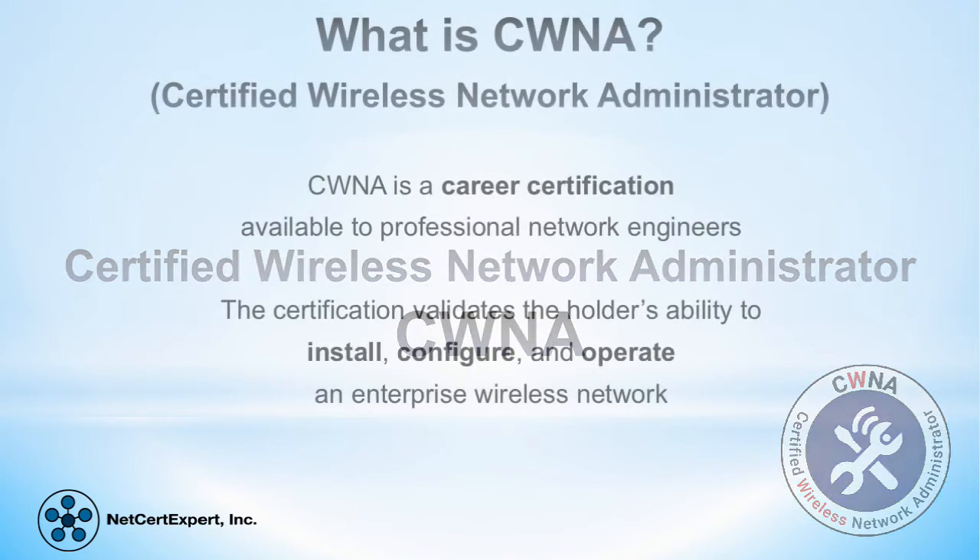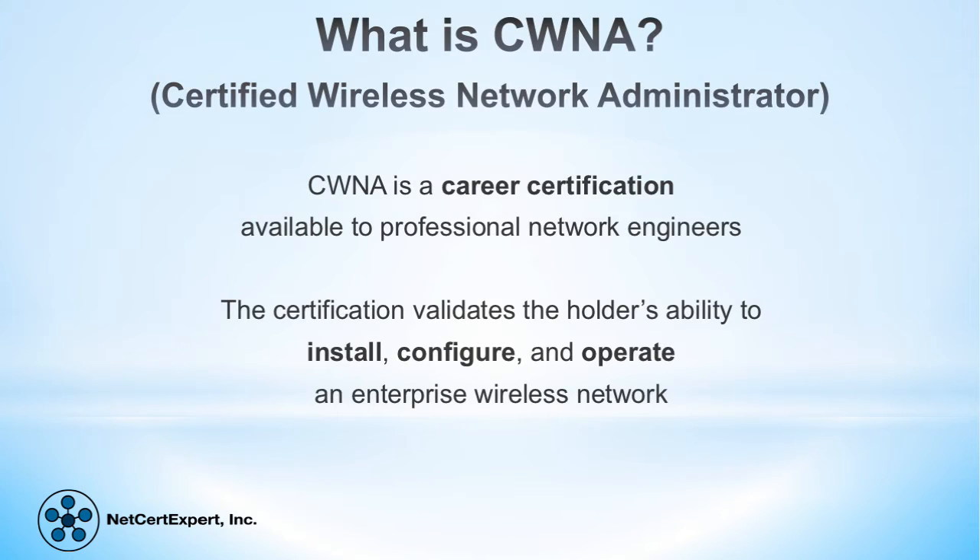Certified Wireless Network Administrator, or CWNA, is an industry standard career certification in wireless networking technology. The CWNA certification validates the professional network engineer's ability to install, configure, and operate an enterprise wireless network.